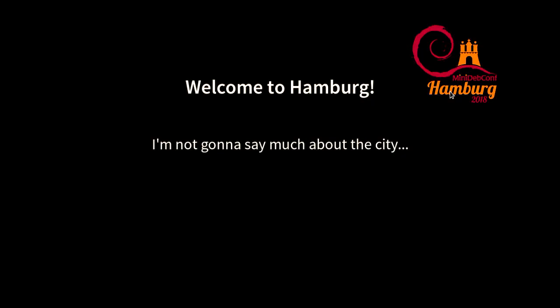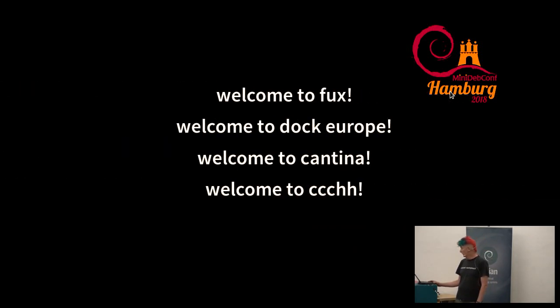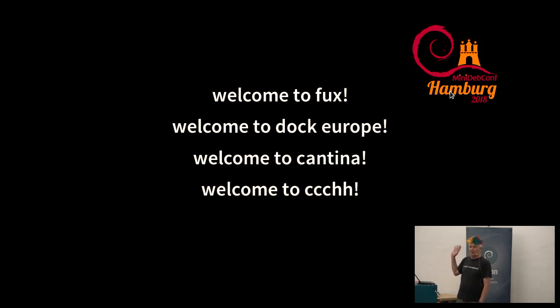I'm not going to say much about the city except that the public ferries are awesome. If you take a normal bus ticket you can use the ferry and it's a nice way to see the harbor. Feel free to ask me about Hamburg.